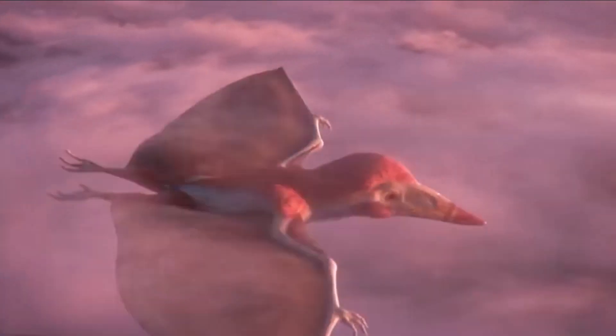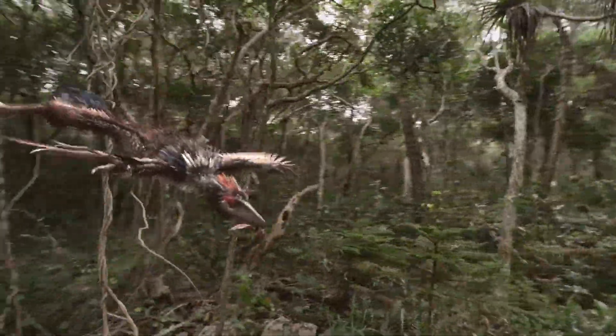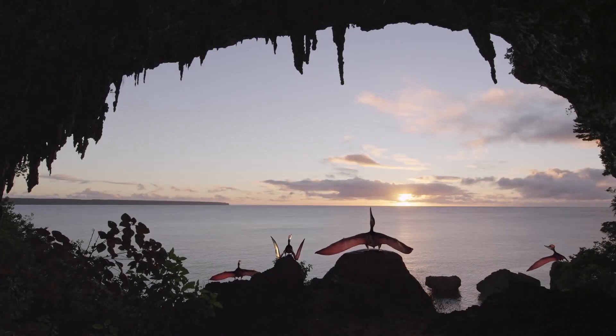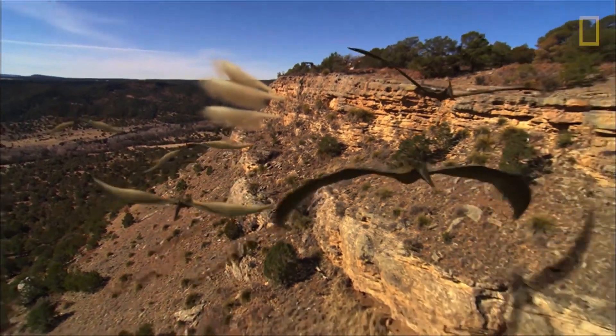In the middle of the Jurassic period, dinosaurs that had feathers began to develop the ability to fly. The first feathered dinosaurs overcame the force of gravity and took flight, leaving the surface of the earth behind. At this time, their limbs were covered with feathers. The clawed arms, which had previously developed to grasp and seize prey, began to play a new role in the animal's aerodynamics.